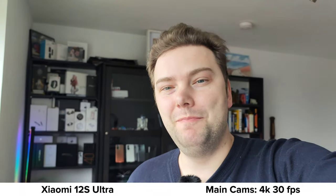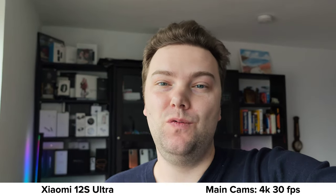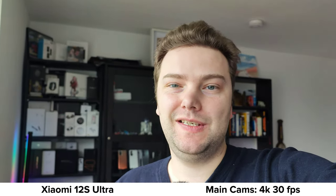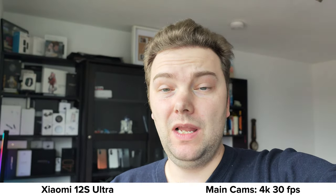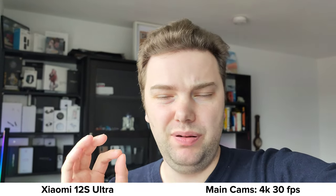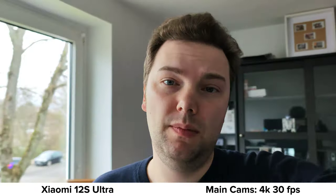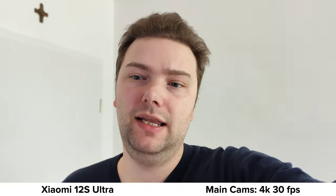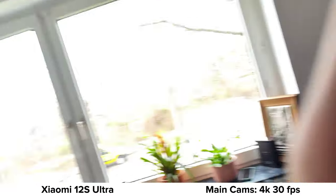This is the main camera recording on the 12s Ultra. The one-inch type sensor gives you a nice background blur, and I've used this camera a few times for videos already. With natural window light it works perfectly. Stabilization is quite solid, and HDR is handled well even in dim situations.